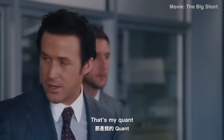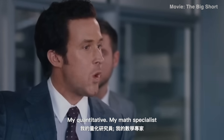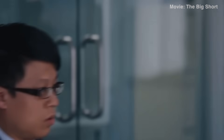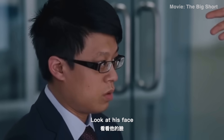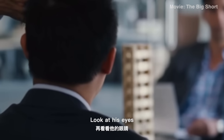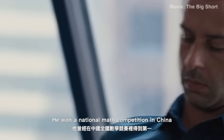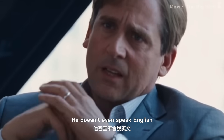Look at him. That's my quant — my quantitative, my math specialist. You notice anything different about him? Look at his face. That's pretty racist. Look at his eyes. His name's Yang. He won a national math competition in China. He doesn't even speak English.